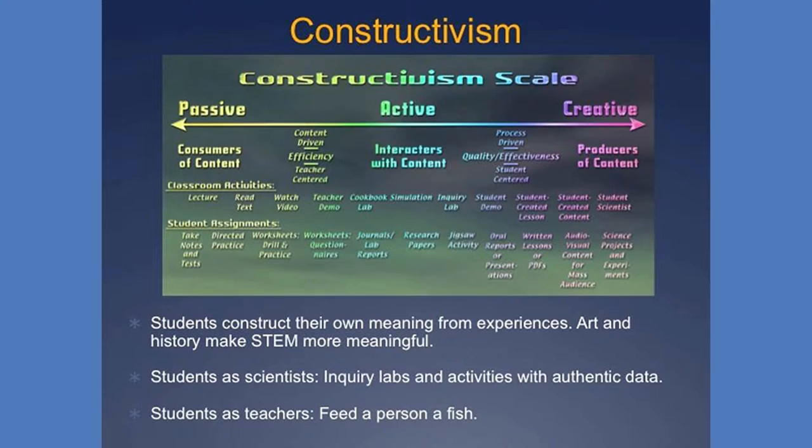Students should construct their own meaning from our classes as we move them from passive to active to creative in the types of projects they complete. The best way to learn science is to be a scientist — designing experiments and collecting and analyzing authentic data. Science has meaning as you discover new ideas. Students also learn concepts more thoroughly if they become teachers. After all, who learns the most in a classroom? It's the teacher, because they have the most invested in it. So if we can have our students teach each other science concepts or even create science educational materials, then they're going to learn a lot from that, and it will be meaningful for them.